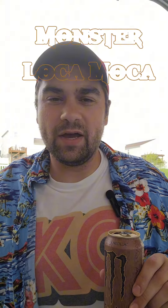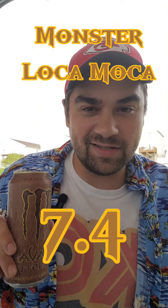It's just very chocolatey, but it's good though — tastes really good. I'm going to go ahead and give this a 7.4. If you guys have any suggestions on drinks you want me to review, put them in the comments and let me know and I'll try them out.